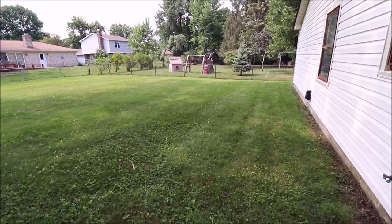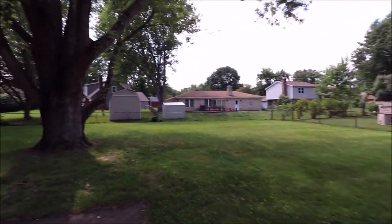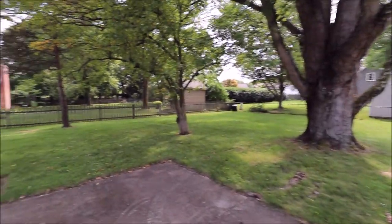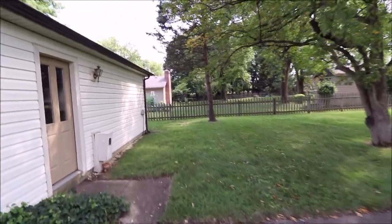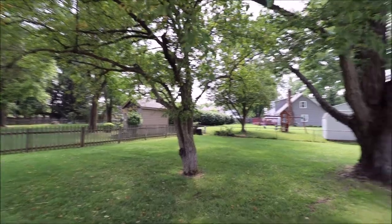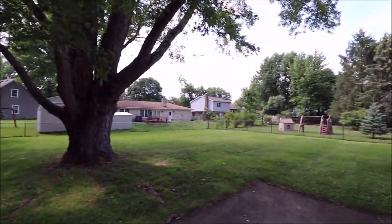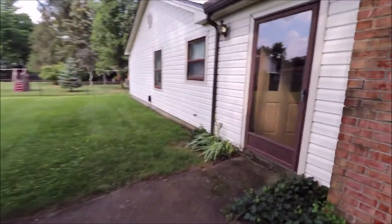Let's go out and check out the backyard — you'll really enjoy this. Just came out that back door. Tons of space, a nice gorgeous mature tree, tons of shade, nice concrete pad right here. Underground utilities are nice — there's no utility lines overhead back here in the neighborhood. Gorgeous little backyard.